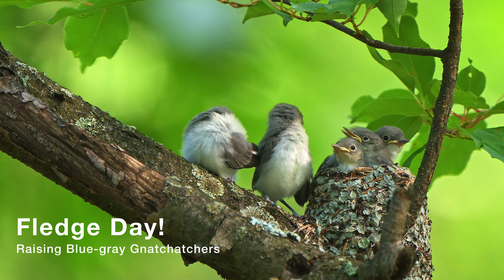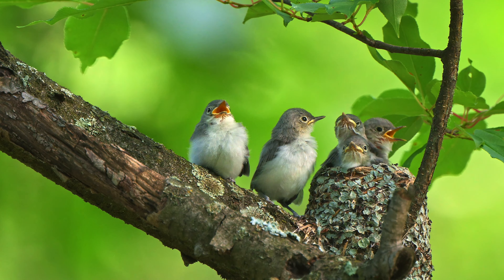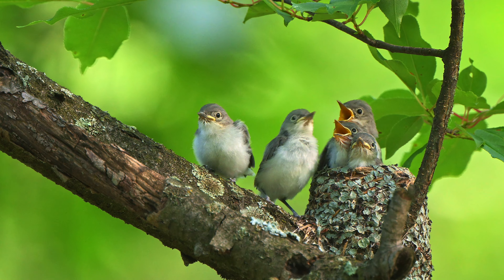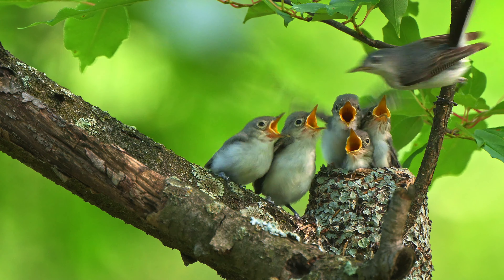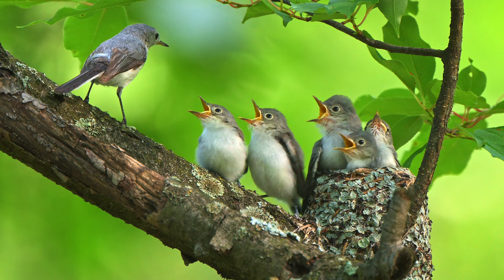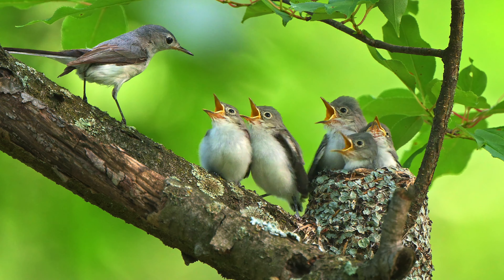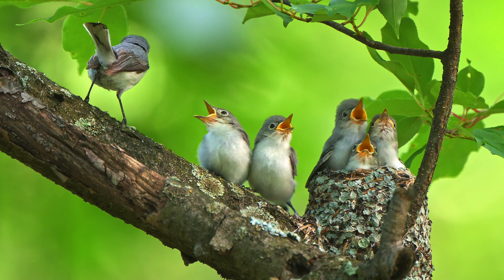Finally, after a month of incubation and nesting, fledge day has arrived. Small birds with shorter life cycles tend to have shorter incubation and nesting periods, and as a result juveniles often fledge together. Indeed, these five juvenile gnatcatchers all fledged within hours of this video being captured of the last moments these juveniles would spend together in their nest.